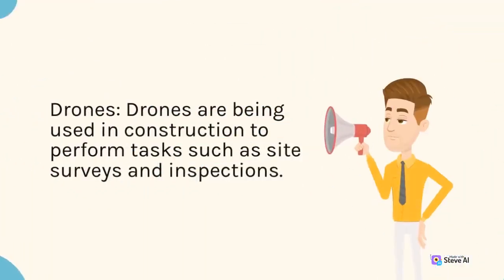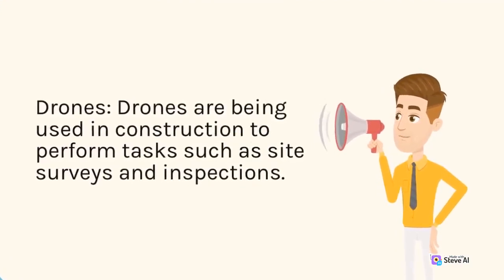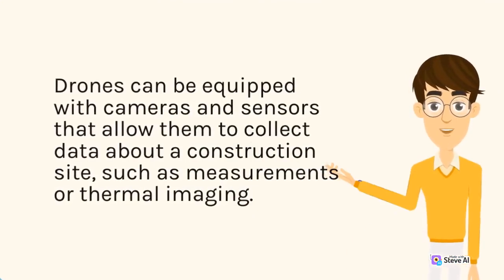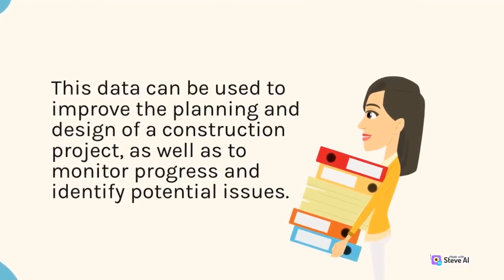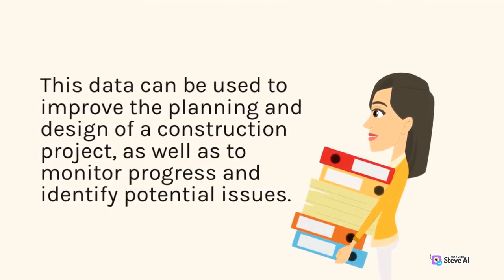Drones: drones are being used in construction to perform tasks such as site surveys and inspections. Drones can be equipped with cameras and sensors that allow them to collect data about a construction site, such as measurements or thermal imaging. This data can be used to improve the planning and design of a construction project, as well as to monitor progress and identify potential issues.